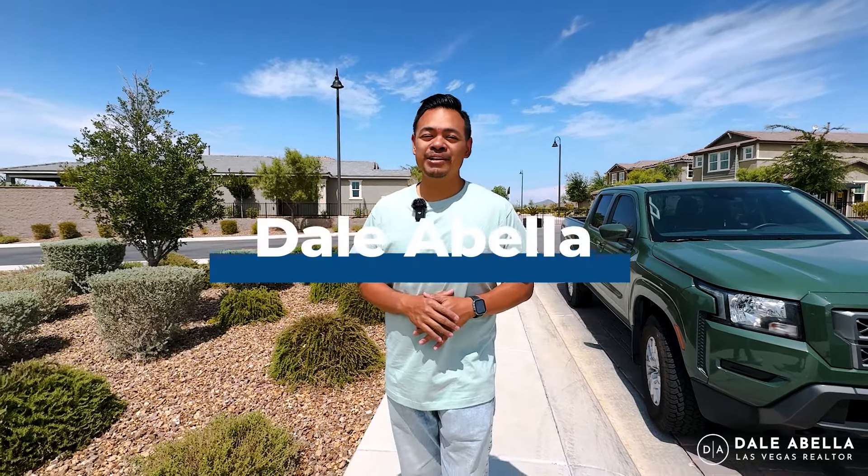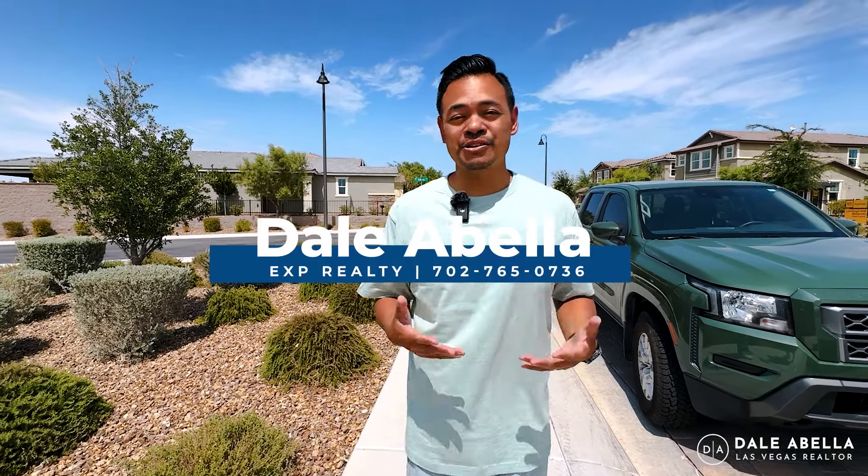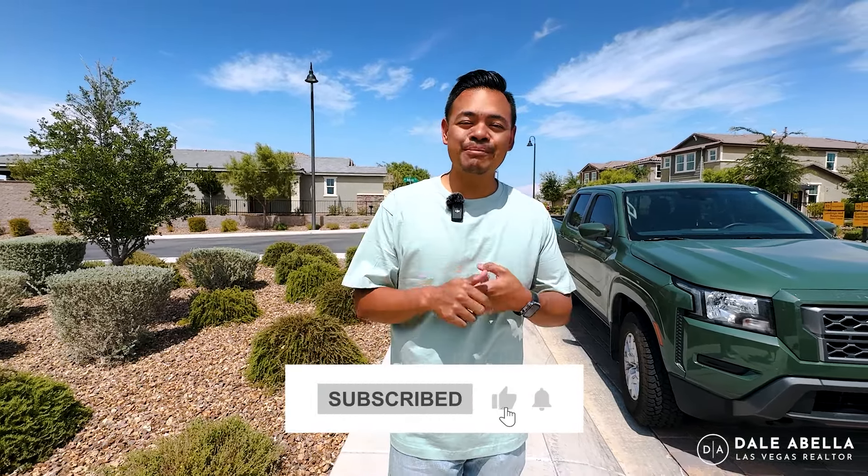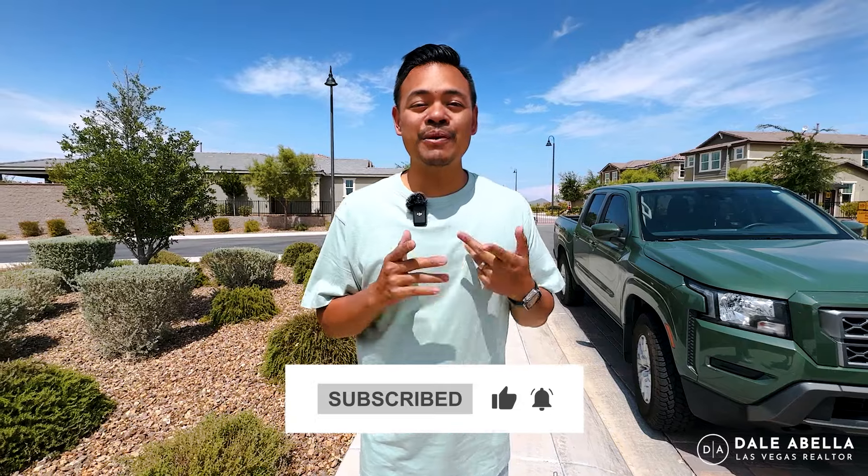What's up everyone? Welcome back to my channel. If you guys are new, if this is your very first time tuning in, my name is Dale Abella with EXP Realty. I'm a local realtor here in Las Vegas. What we do on my channel is go over all the new communities here in Las Vegas. If you're looking to move to Las Vegas or you like new home-built tours, hit the subscribe button, the like button, the notification button — that way you stay up to date with all the newest communities here.